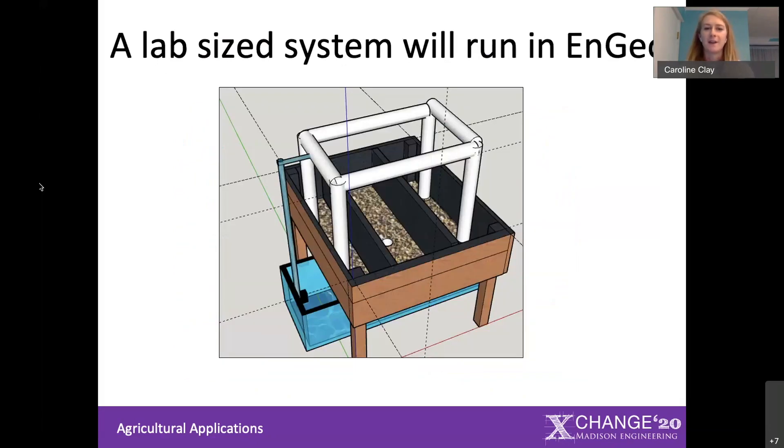The way this would work is we have a lab-sized system stocked with fish and plants. It would be run once for 30 days with the continuous flow pattern, and once for 30 days with the flood and drain pattern. Thirty days is enough time for the lettuce to grow to its mature size. Each section of the grow bed would contain a different media, and each system run would test a different flow pattern.